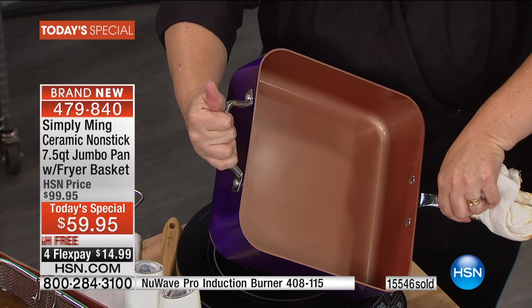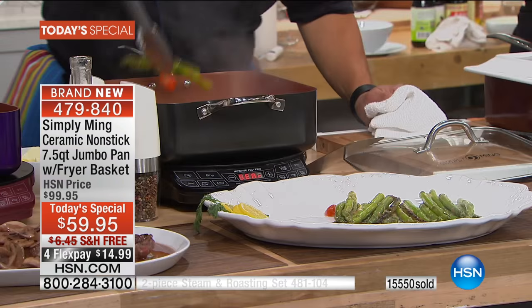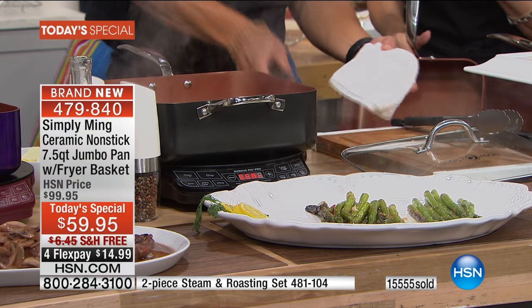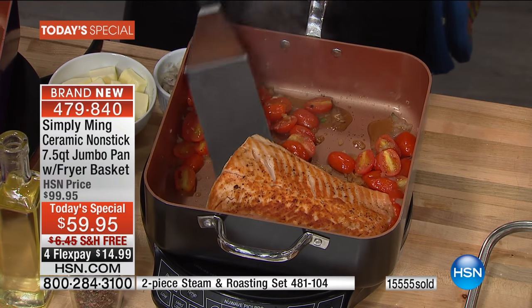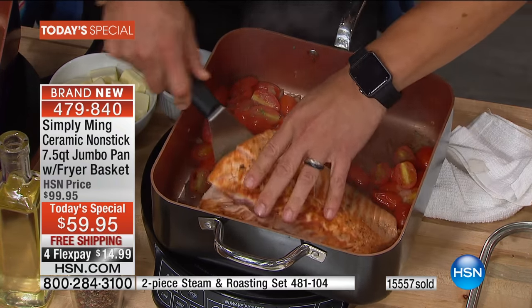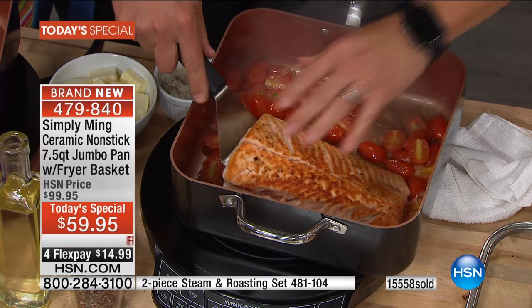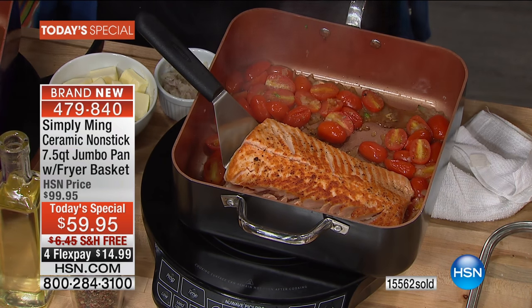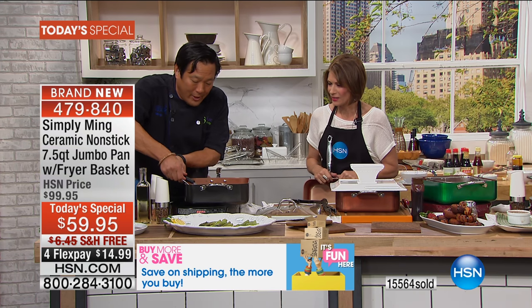This is going to be served on your table - what a presentation. Our asparagus even got some color, which is fantastic. This salmon is good to go - this is medium rare. I'm going to put this whole piece right on top. Oh, it's so beautifully cooked, it's almost going to fall apart.